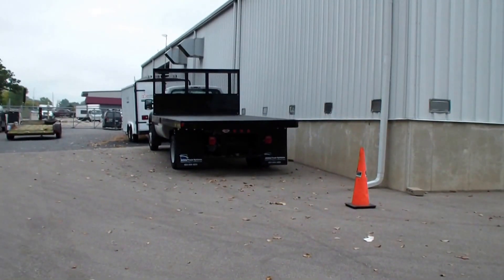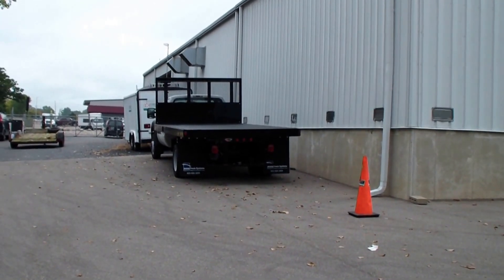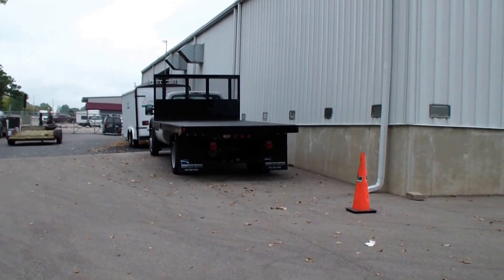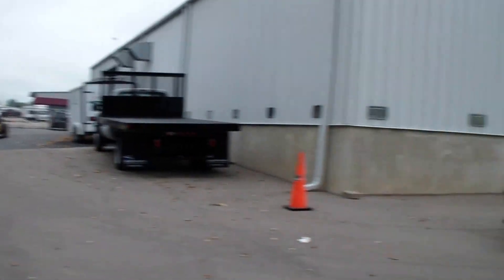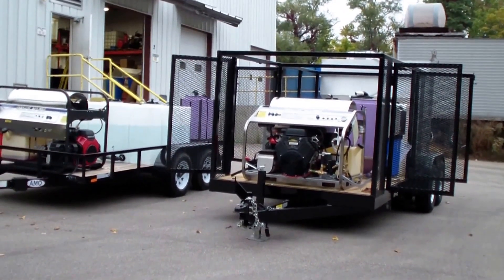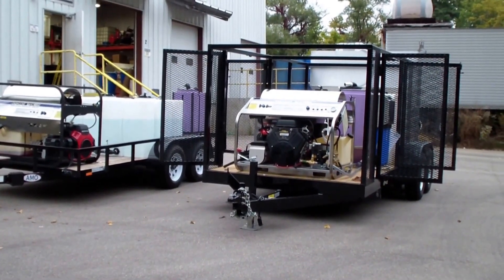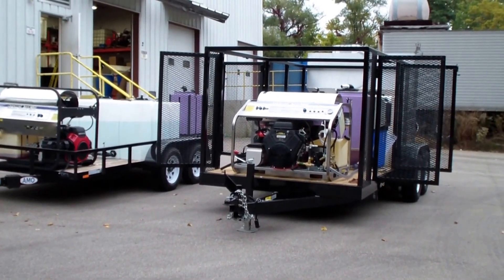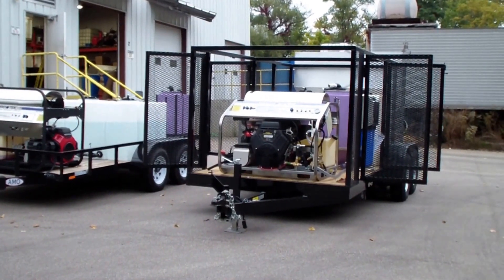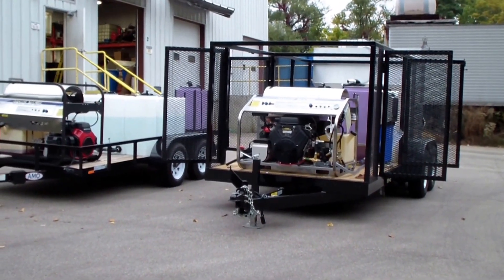This flatbed truck here is also going to have a trash bin cleaning system on it — a huge deluxe version. Keep watching because this one's going to be one of our most amazing rigs that we offer. We have a few more trash bin cleaning trailers going out. A couple I can't show you due to confidential agreements with those companies, but you'll definitely get to see a few more within a month going out the door here.